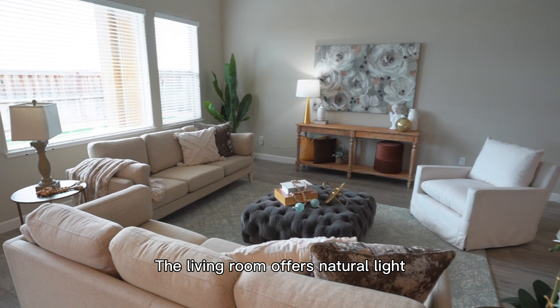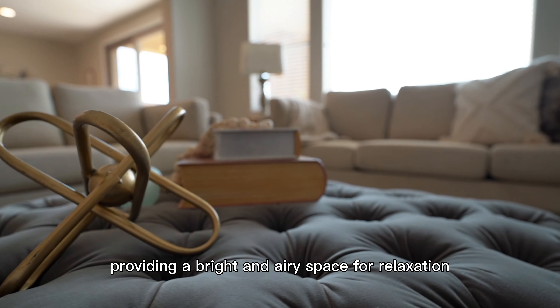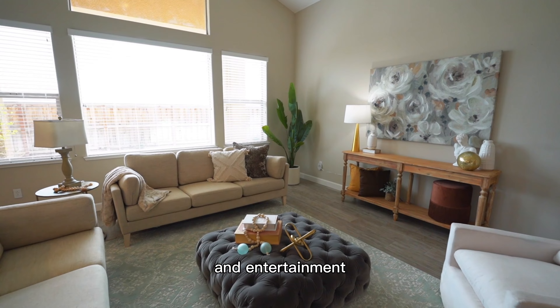The living room offers natural light and a vaulted ceiling, providing a bright and airy space for relaxation and entertainment.